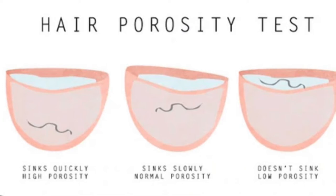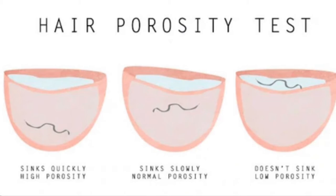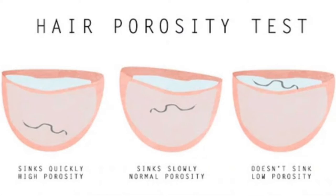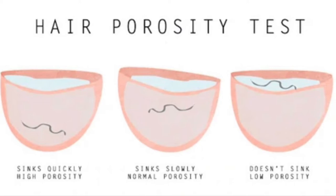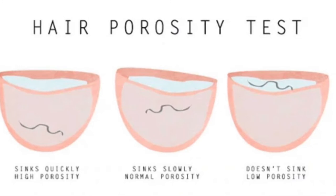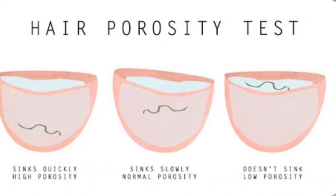Degrees of porosity include: high porosity — hair may absorb color quickly but also tends to fade quickly due to its inability to hold color pigments; the hair will feel very rough or dry, or may break during a porosity test. Average porosity — the cuticle is slightly raised and the hair tends to process normally, with a slight roughness felt during testing. Low porosity — the cuticle is tight, making the hair resistant to chemical penetration, requiring longer processing time or a higher volume developer; the hair will feel smooth and hard during a porosity test.